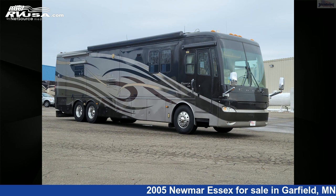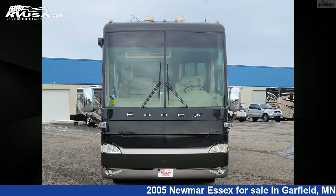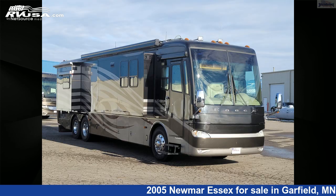This 2005 Newmar Essex 4103 Diesel Pusher is built on a Spartan K2 chassis and is powered by a Cummins engine. For more information and pricing on this unit, and to see all units available for sale by Steinbring Motor Coach, visit rvusa.com.